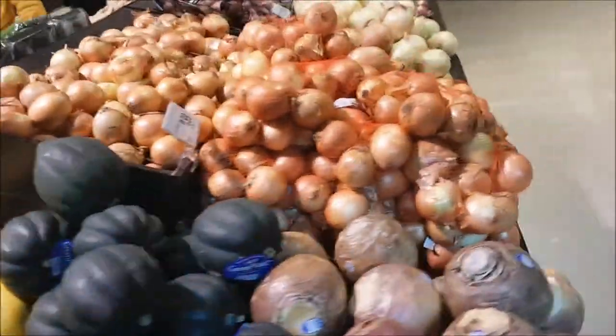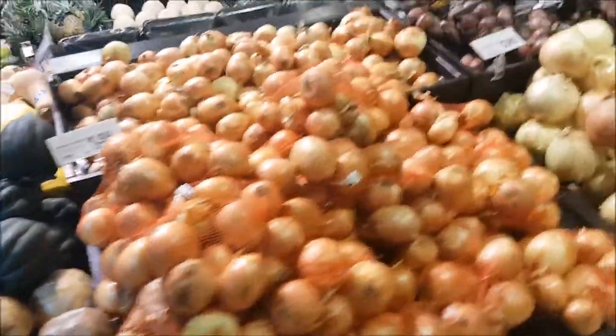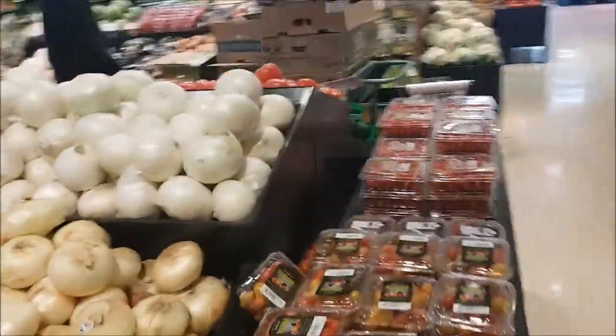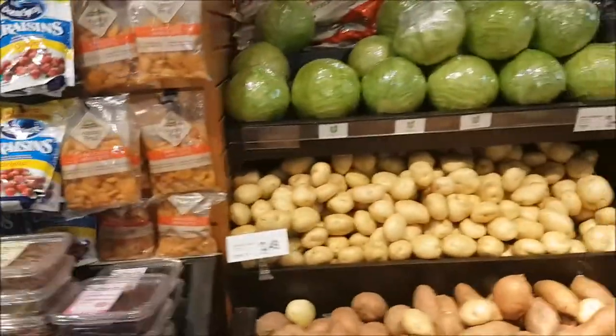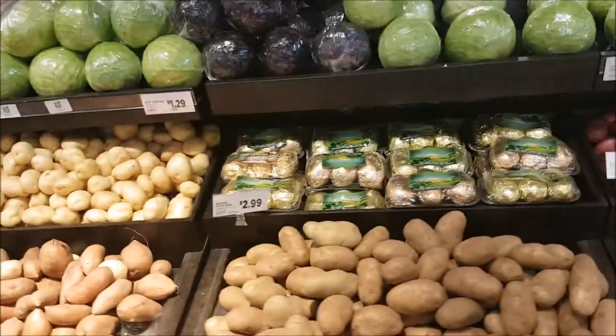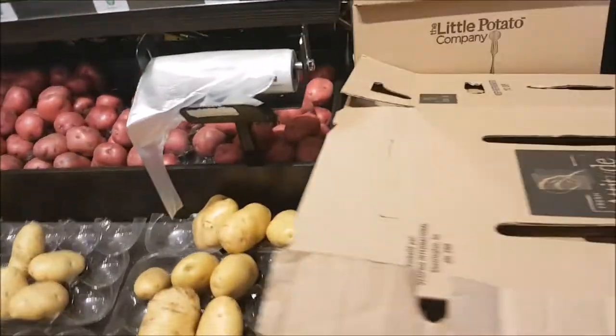What bothered us the most about the produce was how much pesticides were used to keep it fresh. Pesticides have been linked to numerous illnesses and have negative detrimental effects on a person's immune system. This is especially true for children, as pesticides have a much greater impact on their still growing bodies. Pesticides also have a huge environmental impact — they kill numerous insects and microorganisms, even those beneficial to fruit and vegetable plants.